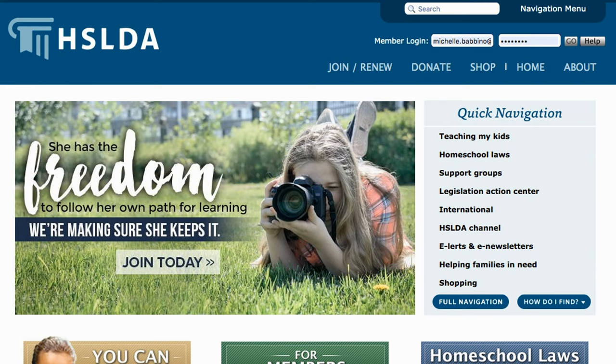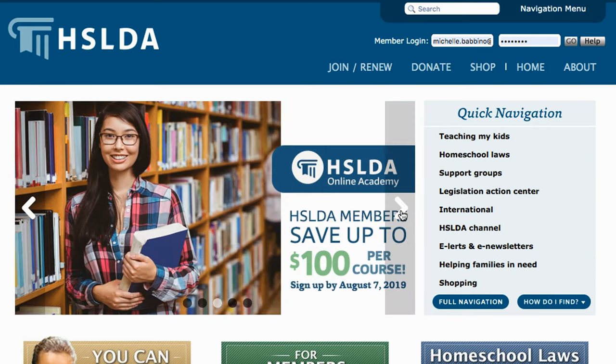This past year it was held at the Rosen Shingle Creek Resort, and it will be held at the same resort in 2020. Another resource I highly suggest if you're just starting with homeschooling is HSLDA, which is your homeschool legal defense.